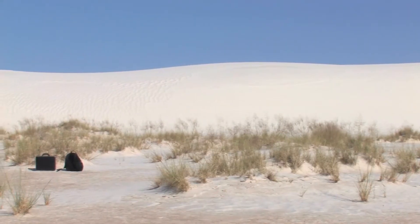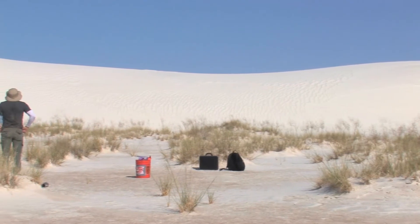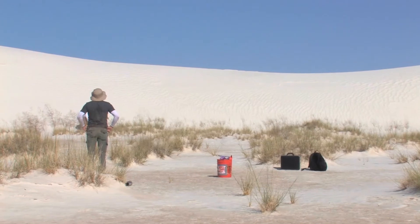We're also looking at trying to understand those processes so that we can better understand the processes on other planets like Mars, because they have found gypsum fields out on Mars.